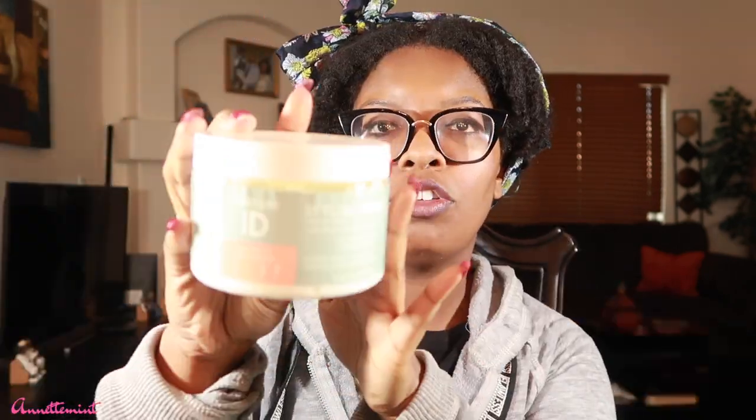Next up: Melanin Twist Elongating Style Cream. Oh — but not for wash and go. Look at that — not for wash and go.